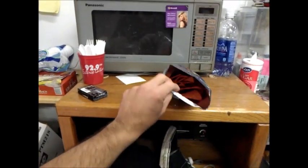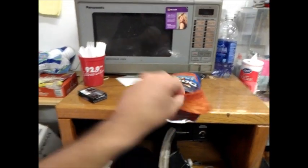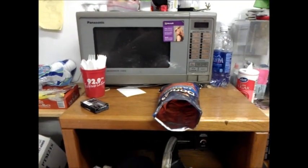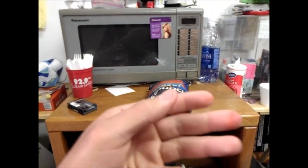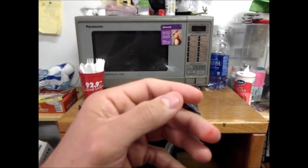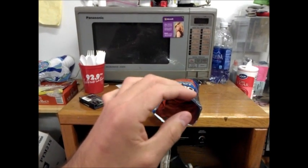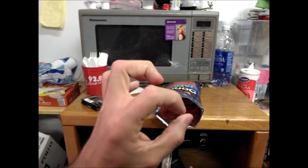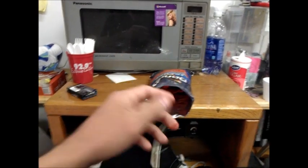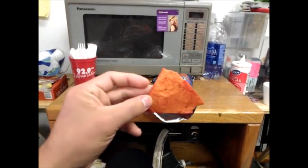Usually Doritos, the flavorings are like real light, except for like the nacho cheese. The Cool Ranch is usually really light. Mmm. Kind of spicy actually. And I can taste a little bit of the chicken flavor — not too much. But it has more Cool Ranch, which is actually pretty good. I mean, man, if you like spicy stuff, this is definitely for you, because it's actually got some bang to it.